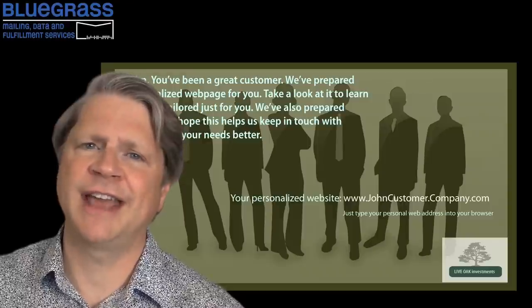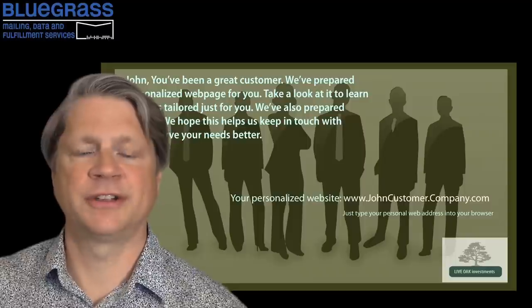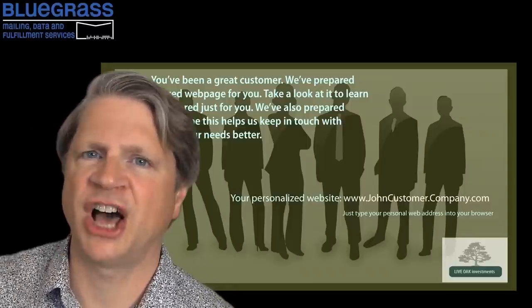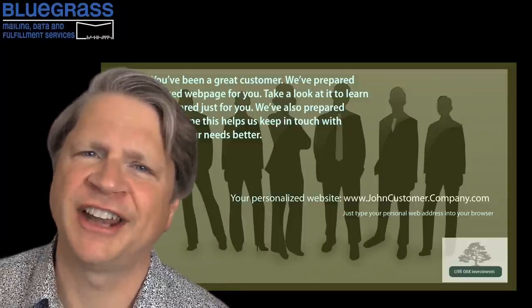Call Bluegrass Mailing Data and Fulfillment Services. They can set up the logistics to use a PURL to make a special offer — offers such as visit your personal web address for a chance to win an iPad, a trip, a new house, a yacht, a t-shirt. Well, you get the idea.